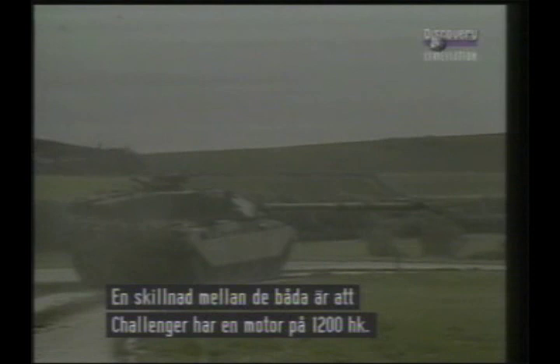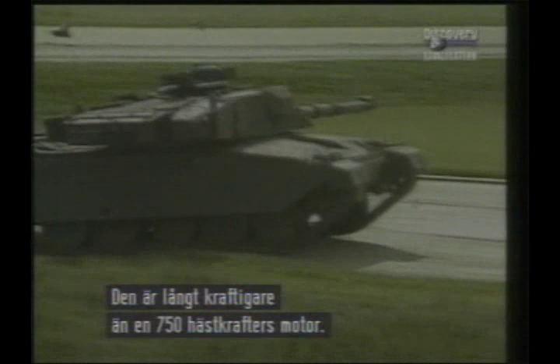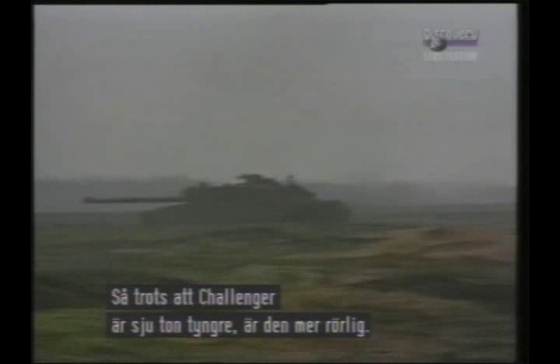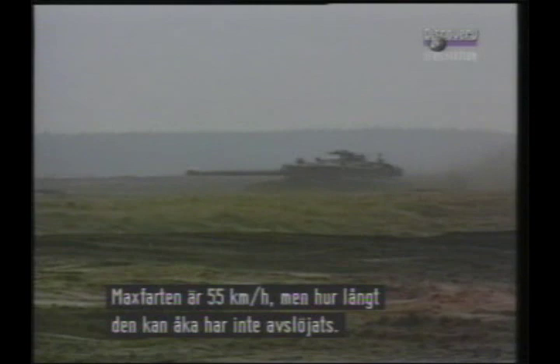The first difference between Chieftain and Challenger lies in the latter's 1,200 horsepower diesel engine, considerably more powerful than the 750 horsepower Leyland L60 power pack. So although the Challenger is some 7 tons heavier than the Chieftain, it is more mobile. Top speed is given as 35 miles per hour, but the range has not been disclosed.